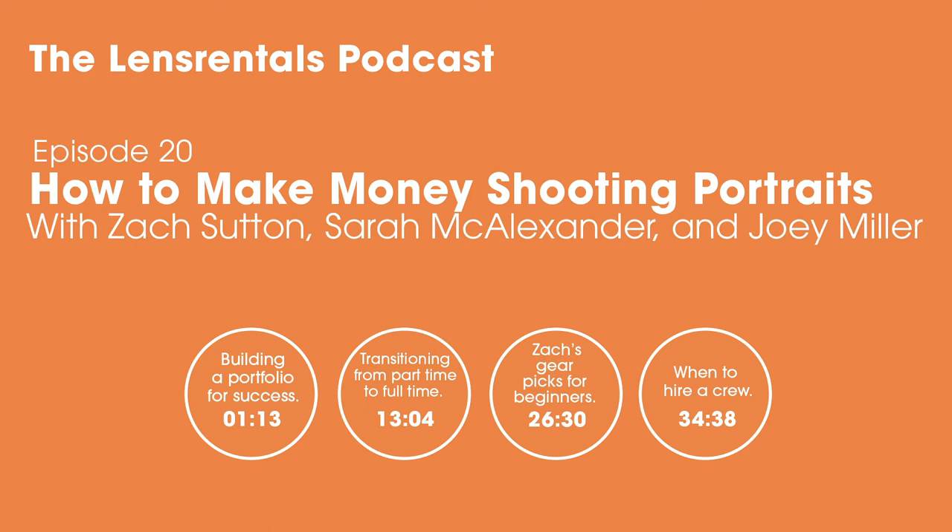Thanks for listening to the Lens Rentals Podcast. If you have any questions or comments, let us know at podcast@lensrentals.com. Today's quote is by Lewis Hine: 'If I could tell the story in words, I wouldn't need to lug around the camera.'